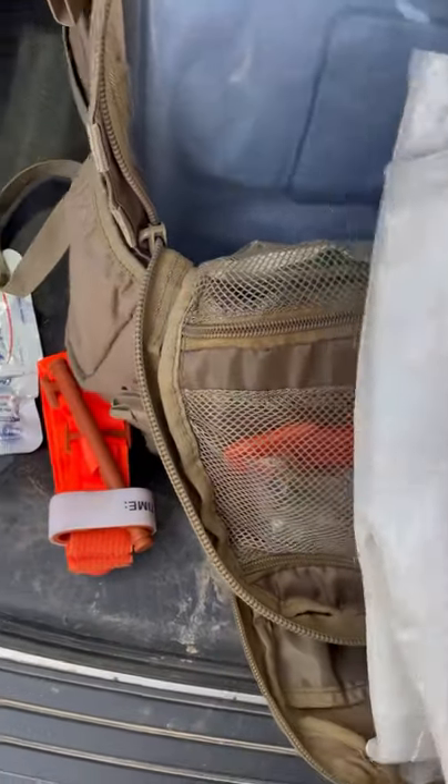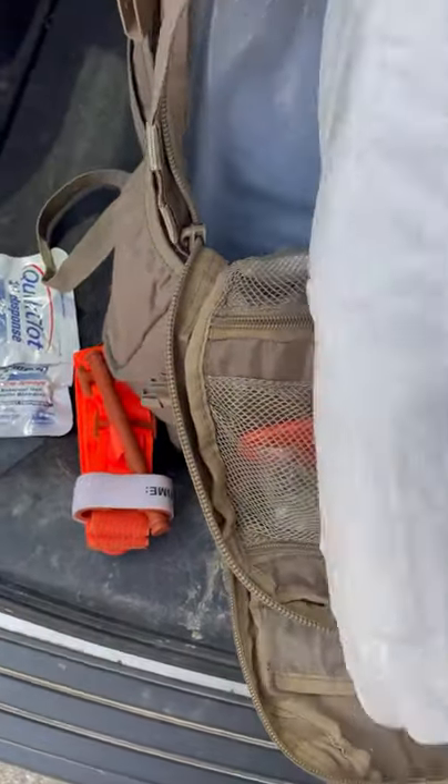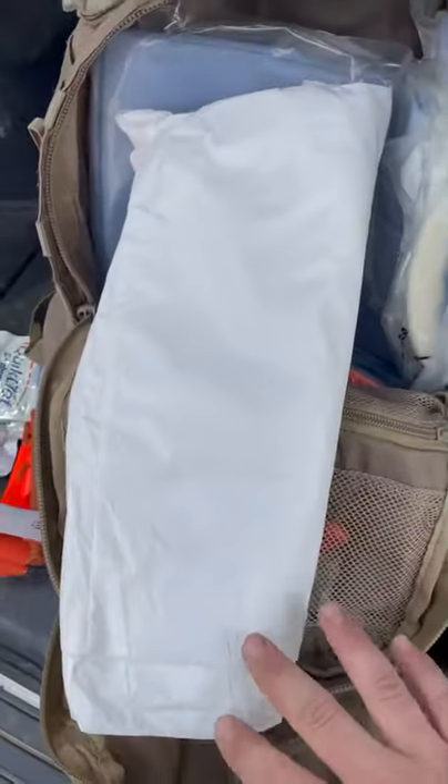Moving on, I have a barrier suit. Because of COVID, unfortunately when we do first response we have to wear these marshmallow suits, so I have that in here.